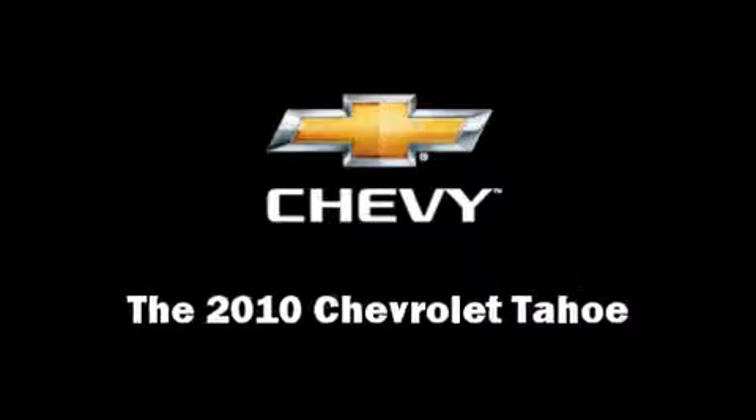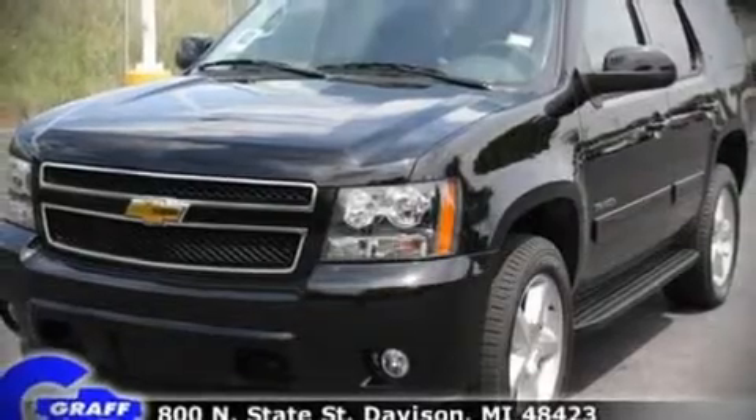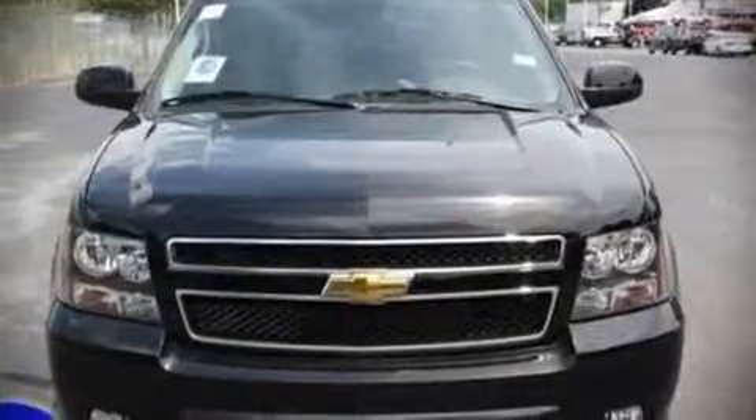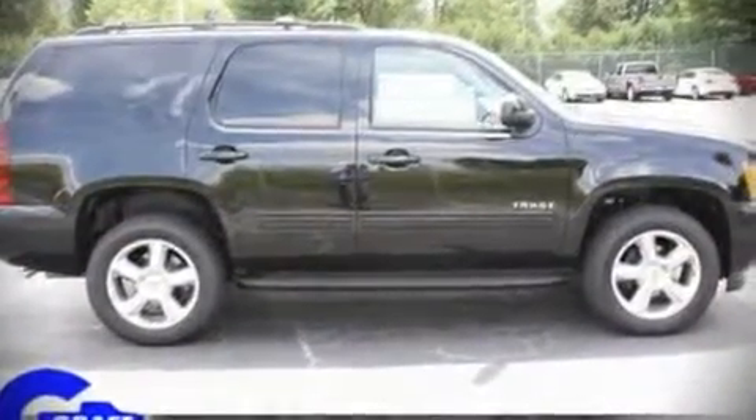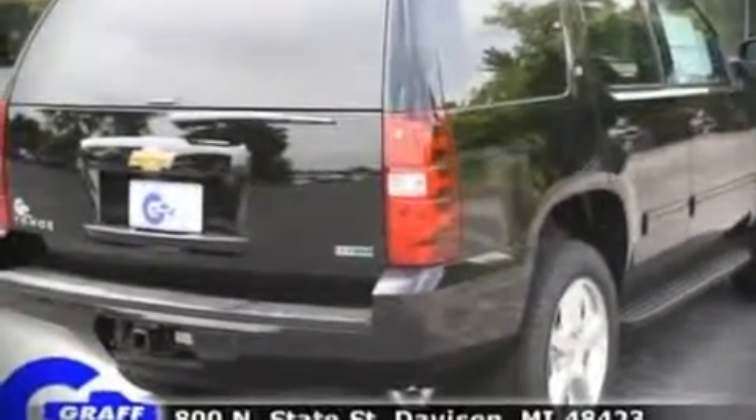The 2010 Chevrolet Tahoe. This four-door sport utility vehicle leads among competitors in its segment. It features four-wheel drive capabilities, a durable automatic transmission, and a powerful eight-cylinder engine. Highway fuel economy of 21 miles per gallon distinguishes this vehicle as energy-saving transportation.